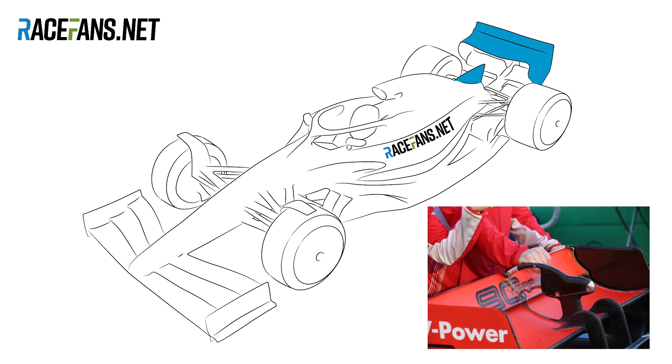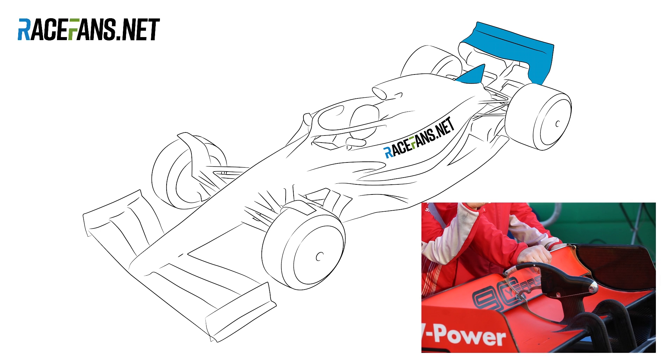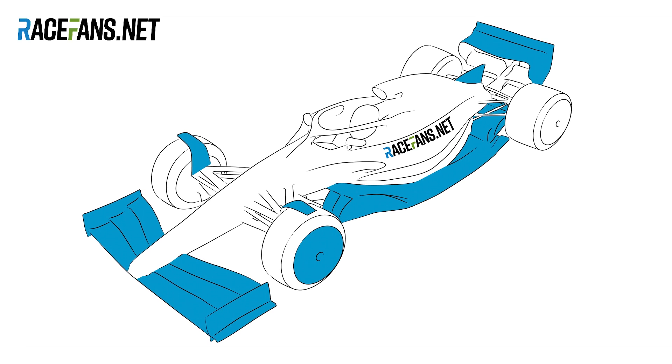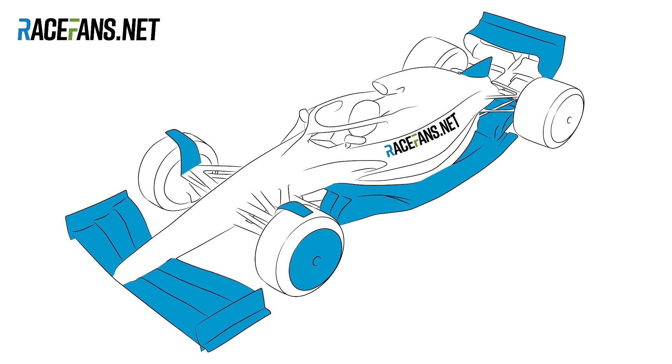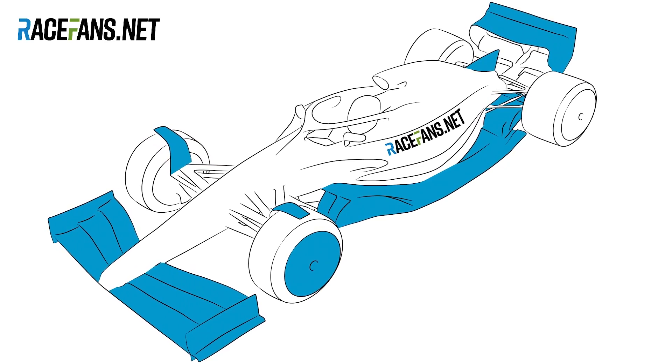Perhaps the most intriguing detail on the concept car is there's no obvious sign that it has a drag reduction system. DRS has been a controversial addition to Formula 1 since it was added in 2011. Some people — and I've got to say myself included — find it a rather artificial way of aiding overtaking. If this car works the way it's supposed to, perhaps they will finally be able to race wheel to wheel without relying on a push-button system for much of the overtaking moves.